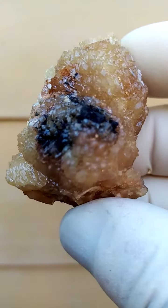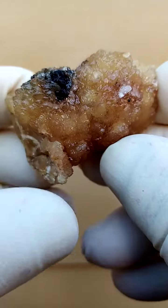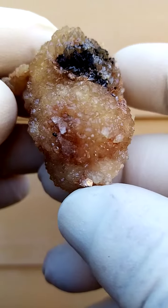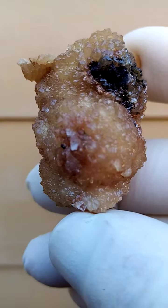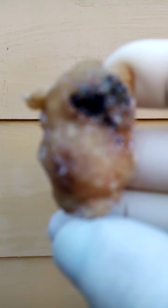Color-wise we're looking at a beige to almost a yellowish beige. These do fluoresce under shortwave UV light — fluorescence would be almost a rhodocrosite red going into a pink.